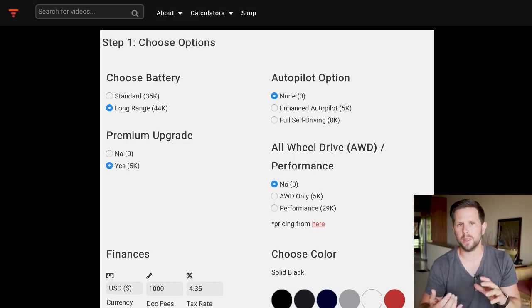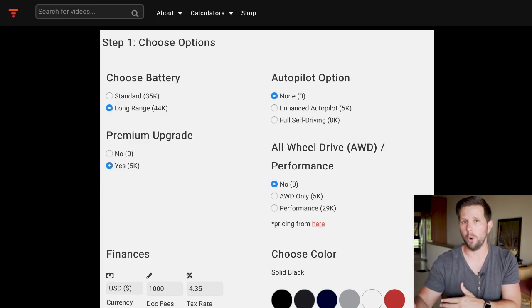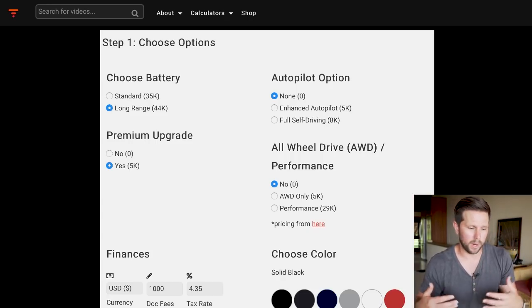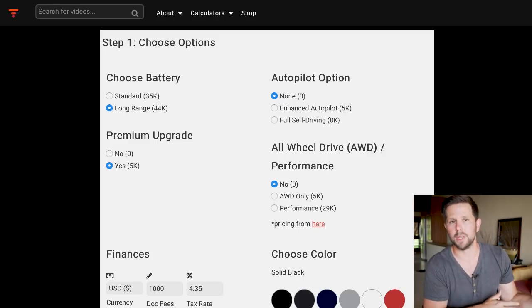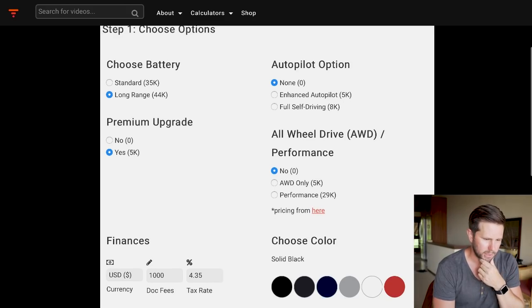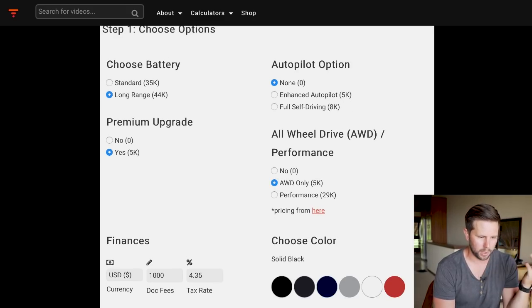The performance edition comes with a carbon fiber spoiler and 20-inch wheels. We don't know if there are other paint options yet — those will come when the configurator is released. In my own configuration page, the options aren't showing up for me yet, so it may be available to some people and not others based on waitlist or employee status. On the calculator, you can choose whichever option you want: all-wheel drive or performance.